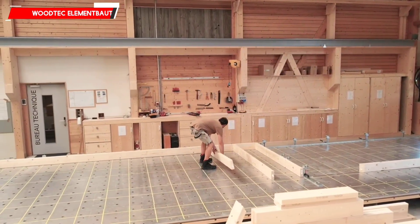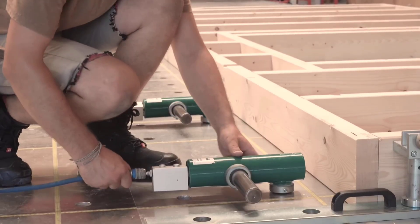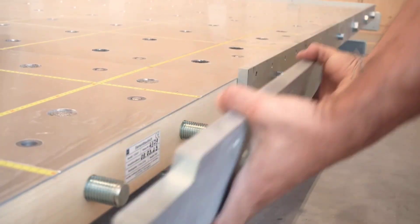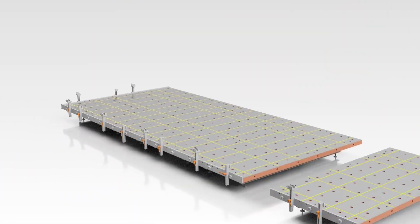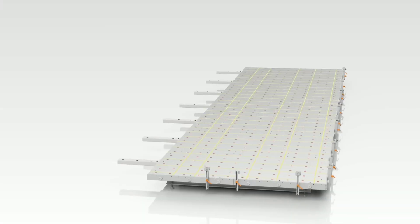WoodTech Element modular modules are made with CNC machines, giving them a very smooth finish that makes it easy to spot even the smallest misalignment of mounted parts. The standard module is 1.5 by 3 meters and can be connected to other modules of the same size.